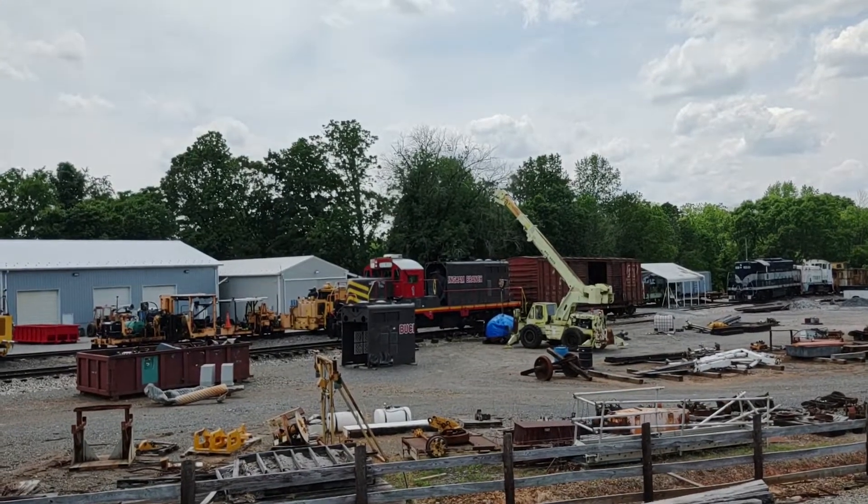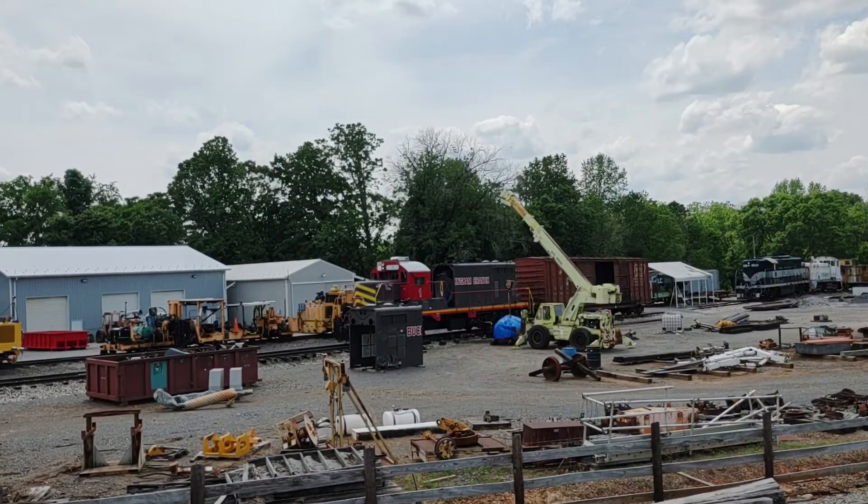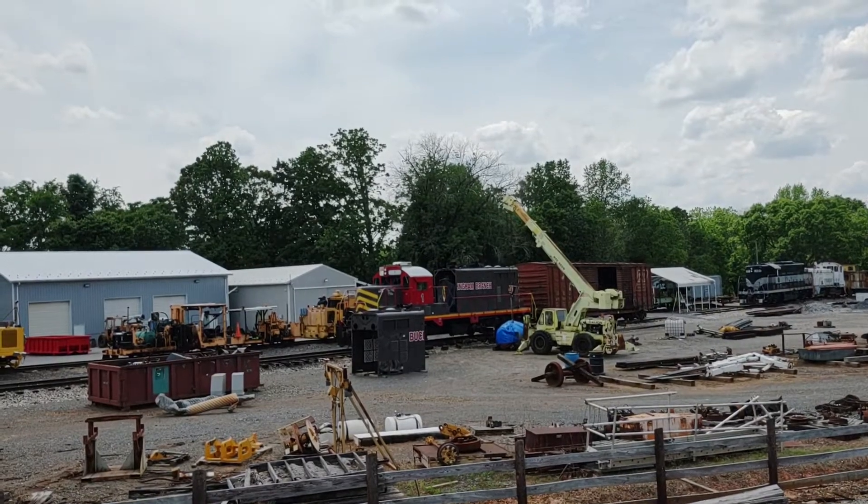Buckingham Branch's Dillwyn Yard here — actually, just west of the station.